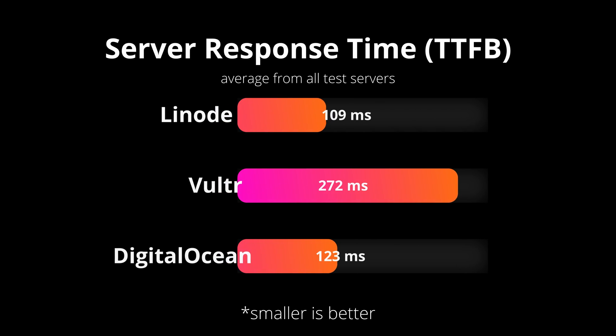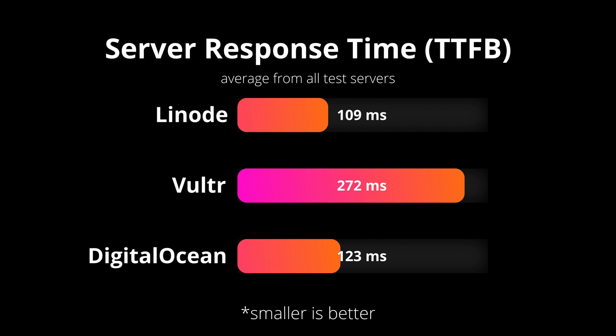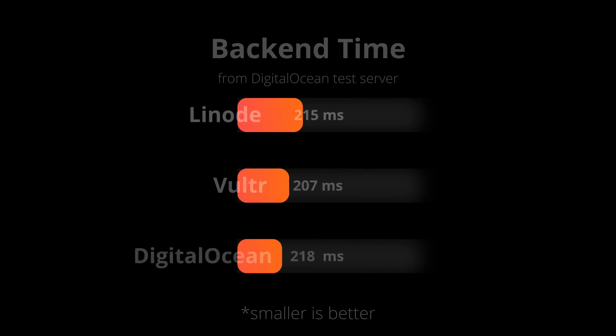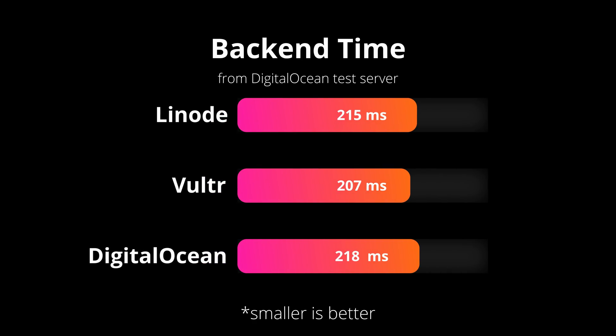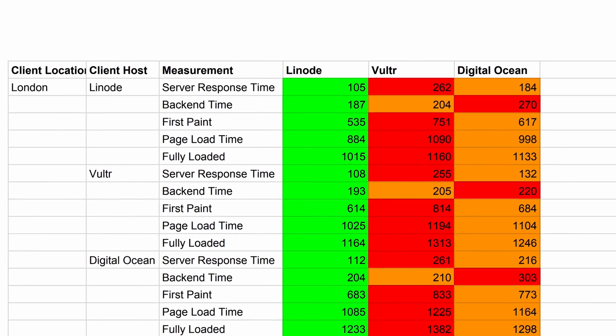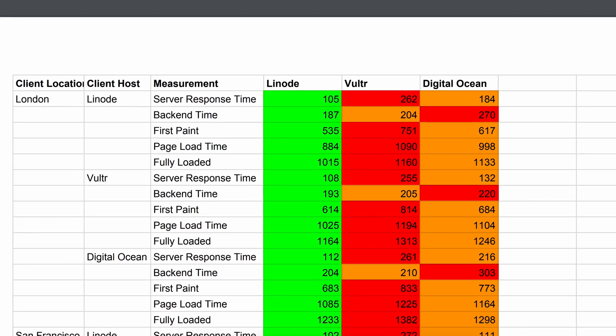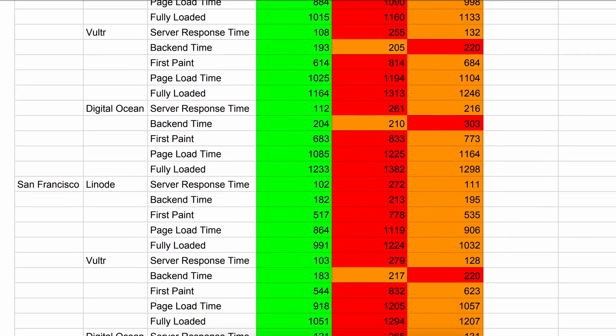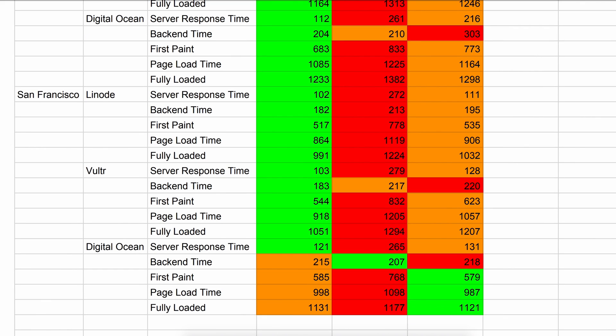Although Linode had the average fastest server response time for this set of tests, it fell slightly behind DigitalOcean by 11 milliseconds when measuring page load time. Furthermore, out of the 30 tests, the backend time test was the only test where Vultr came out on top, but not by much at all. In the end, when you look at the spreadsheet of the raw test results with Linode on the left, Vultr in the middle, and DigitalOcean on the right, you can clearly see how these three VPS cloud hosts compare to each other.